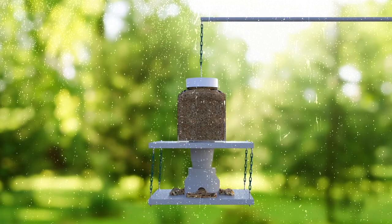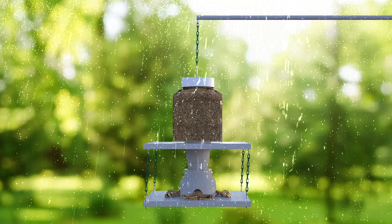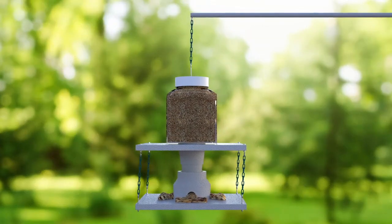The seed reservoir is 100% waterproof to keep seeds dry, regardless of the weather. It is very simple to adjust, fill, and clean.